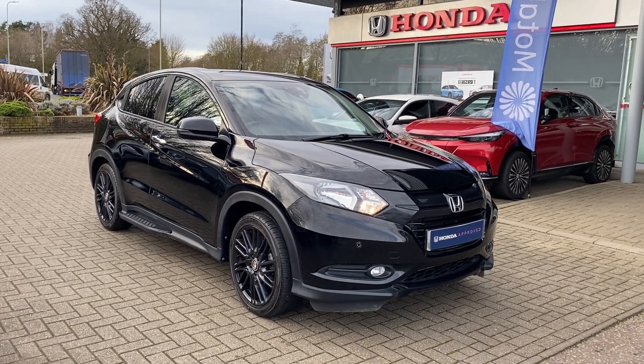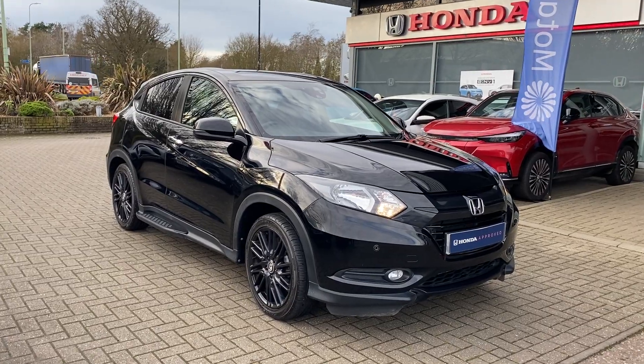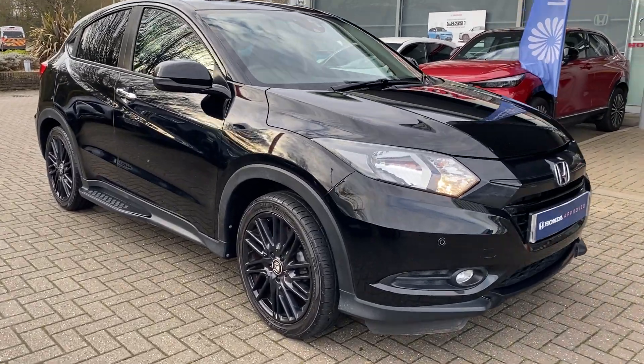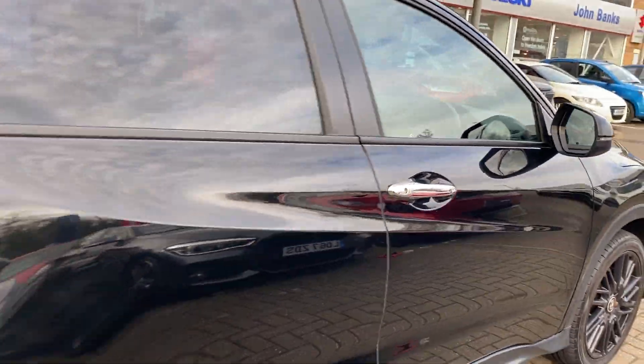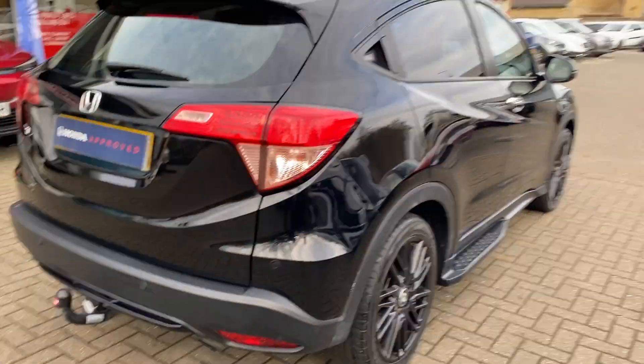Ollie here at John Banks Honda with our used Honda HR-V Black Edition. This vehicle has only covered 16,000 miles, and it is the Black Edition, so you don't see many of these.